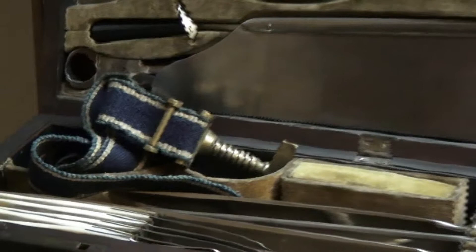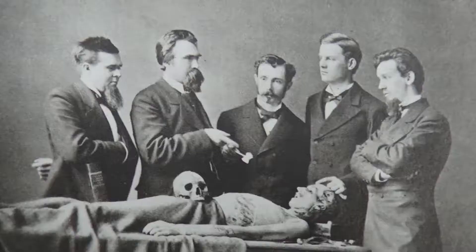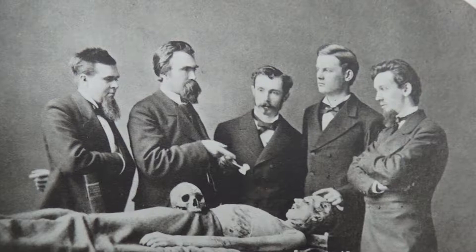We have here his official army issue case and some of the instruments. Beyond that period, he became active in medical education, training surgeons in the next generation of Clevelanders. He was the most prominent individual in this field up until his retirement in 1892.